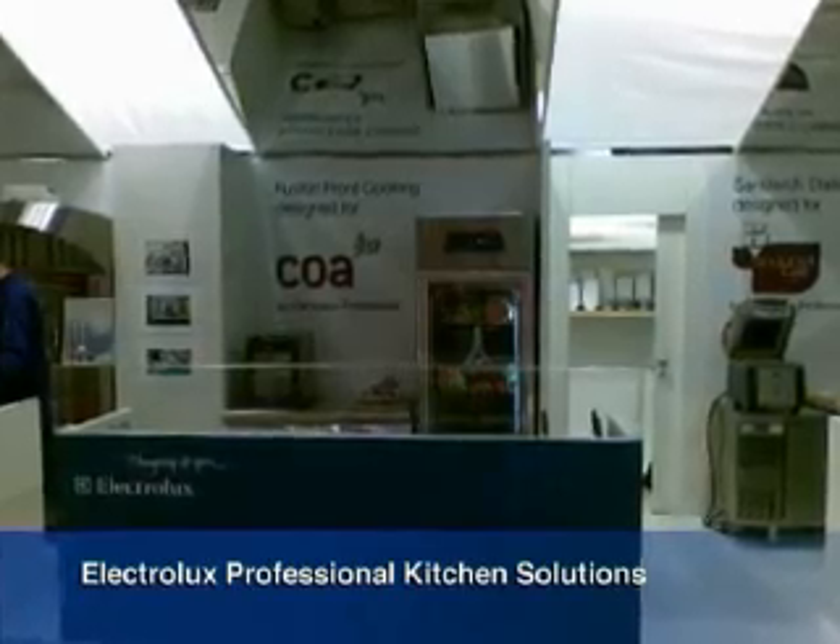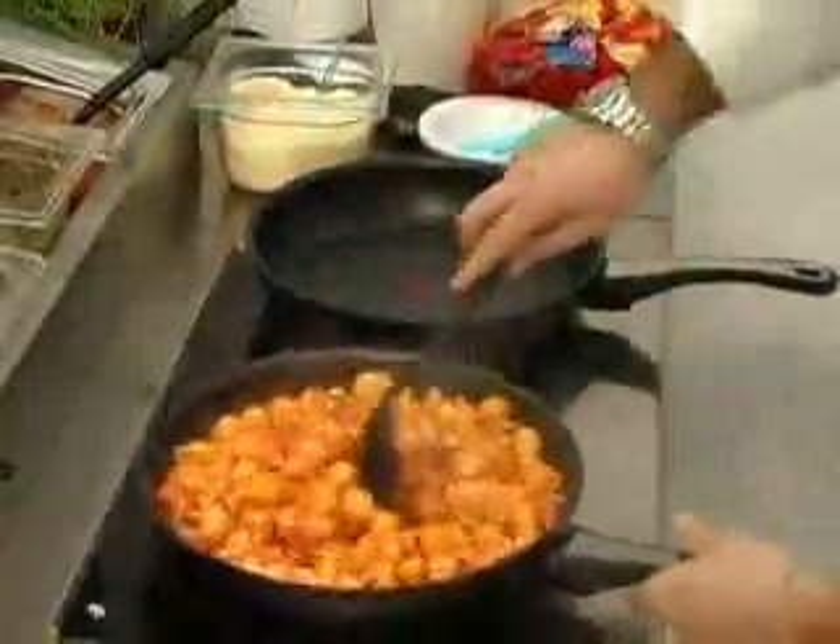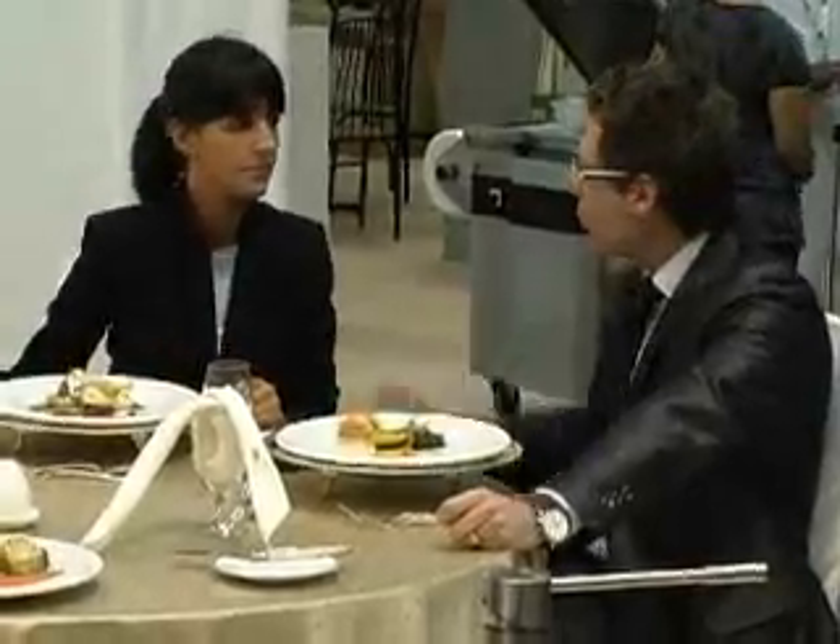Electrolux has developed solutions for prestigious international food concepts, from quick service restaurants to fine dining and from hotel chains to staff canteens.